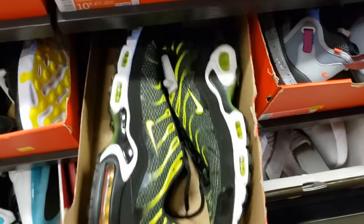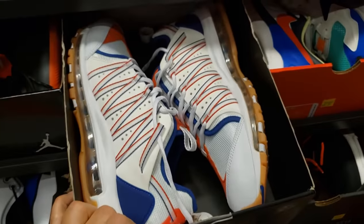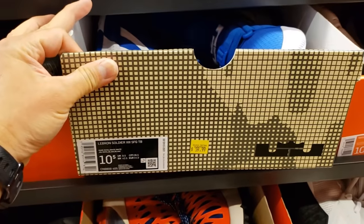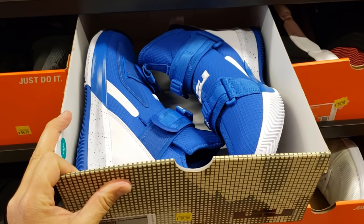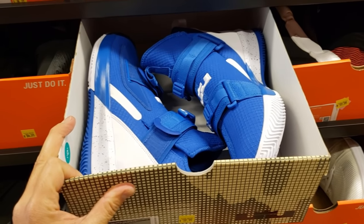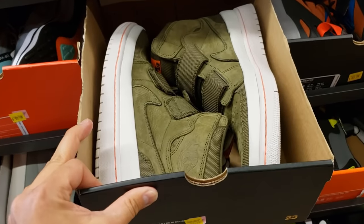The Pegasus in quite a few sizes going for $69.99. Air Max Clots going for $100 in size 10 and a half. Got some LeBrons and the Soldier 13s going for $60 — that's a solid deal. Some Jordan Ones, the double strap, going for $60.